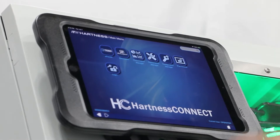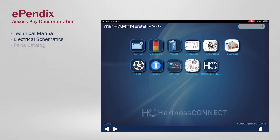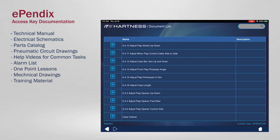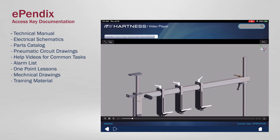Our current software applications available are Appendix, a document center providing guided procedures, training, and documentation for quick operator assistance to get equipment back up and running.